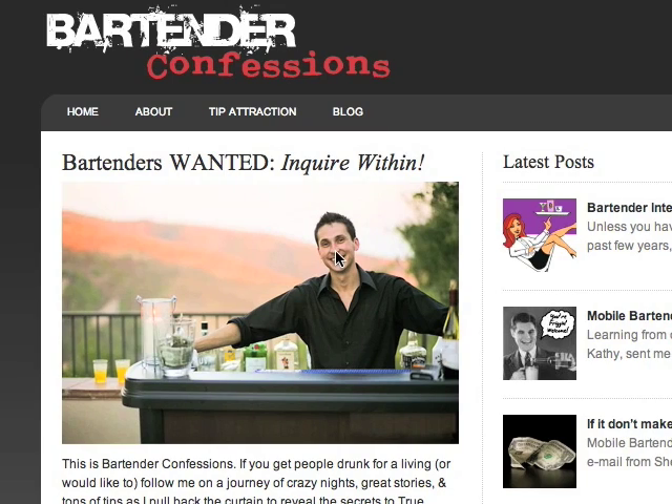Hey you guys, James Wedmore here. I want to take a second to show you just what's included with this really cool bonus, which is the membership access — lifetime access to the Flare and Magic video tutorial vault.